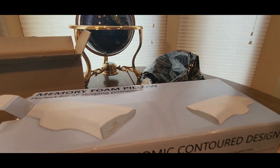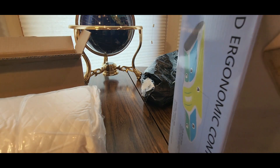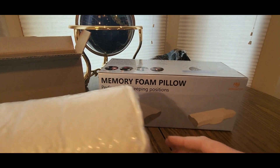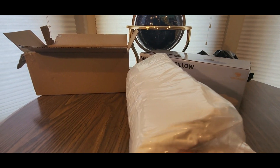Alright, these are vacuum sealed so be careful when you open it — make sure you don't cut the pillow. Can never have too many pillows! You can always take this with you on the road — car, plane, trains, automobiles, you name it.